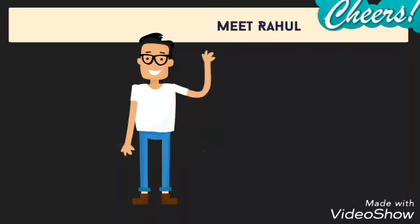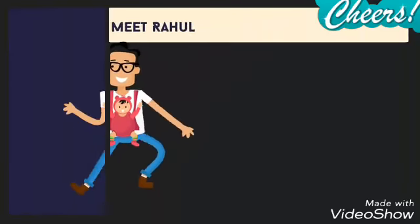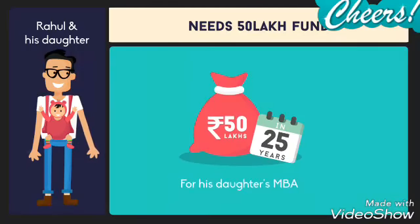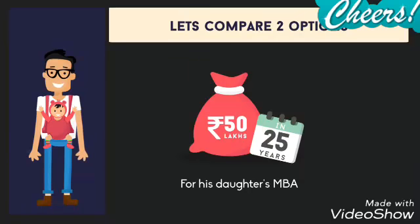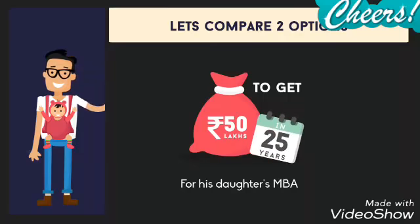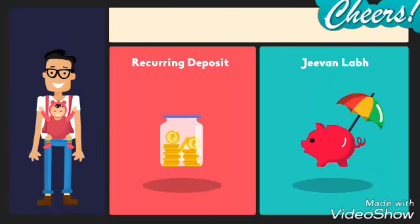Take Rahul's example. Rahul is 30 years old and wants to invest for his newborn daughter Divya's college. He wants to create a fund of 50 lakh rupees so Divya can do her MBA in the US. Let us compare the two options for Rahul to get this 50 lakhs when Divya turns 25: Recurring Deposit and LIC's Jeevan Labh.